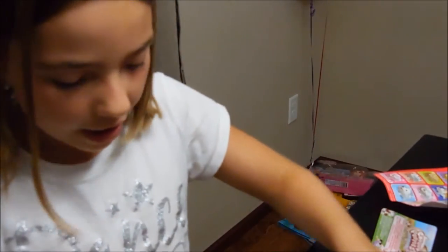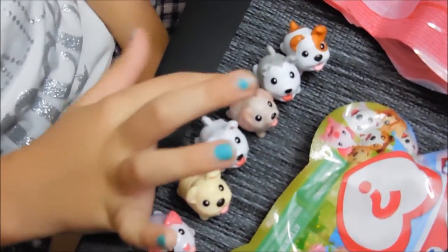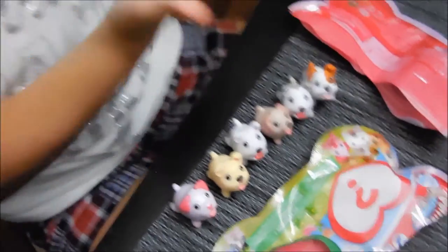Now I got the little puppies. I got one, two, three, four, five, six — six little puppies and one big dog. I think the big dog could be their mama.